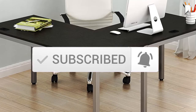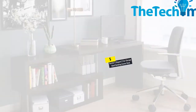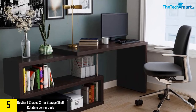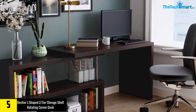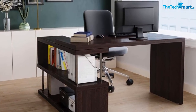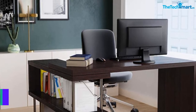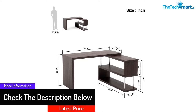Starting at number five, we have the Bestier L-shaped two-tier storage shelf rotating corner desk. The Bestier L-shaped computer desk has a wide table surface that you can use for computer work, home office work, and writing. It measures 51 inches x 29 inches x 46 inches and features a storage shelf to hold your files, books, etc. It has a sturdy and durable construction with a thickened hollow core board and heavy duty metal frame to ensure stability.